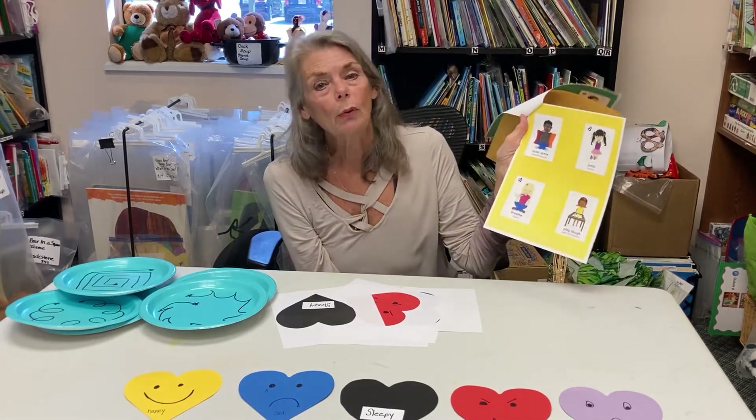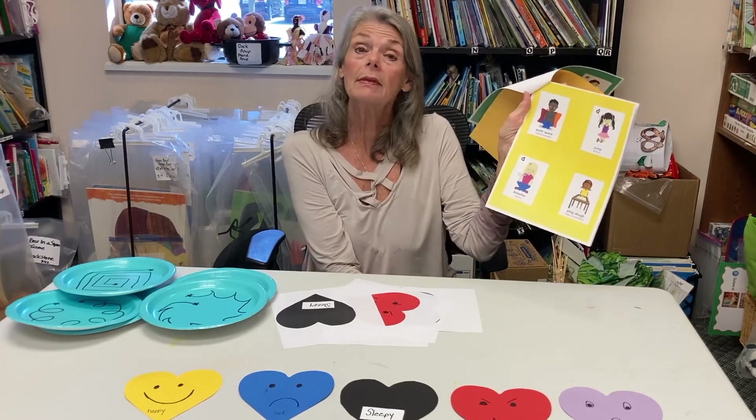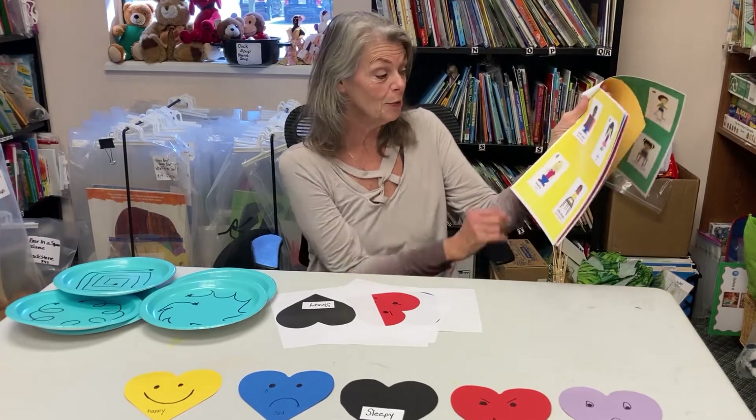Jumping up and down is a great self-soothing technique for frustration and madness — up and down and up and down. You let them jump, and do they sit down calmly because they're all too tired to move on.